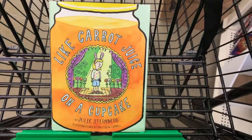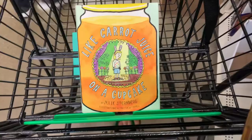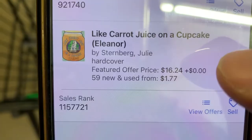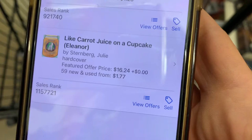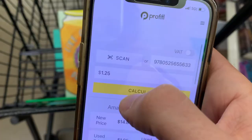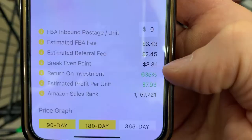Checking out this next book — it's called Like Carrot Juice on a Cupcake. Let's give it a cover scan. We have to sift through the listings to find the right one — there it is, hardcover. The buy box is $16.24 and the sales rank is quite a bit high at over a million — about 1.15 million. I try to stay below a million if I can. Let's take a look on Profitall. The break-even point is $8.31 — maybe because it's a lighter or smaller book — and our profit is almost $8. But the sales rank is a bit high.